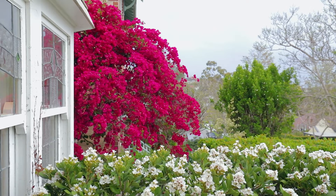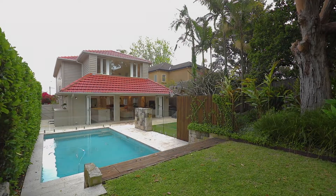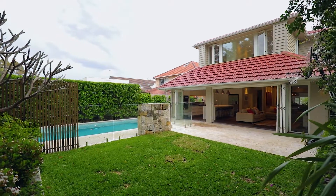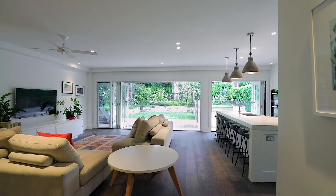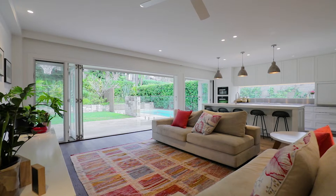You feel completely removed, yet it's only three traffic lights to the CBD. The ambience is fresh and inviting, and the lush established gardens are just beautiful. The lawn and pool are completely visible from the open plan rear, which is also great for keeping an eye on the kids.